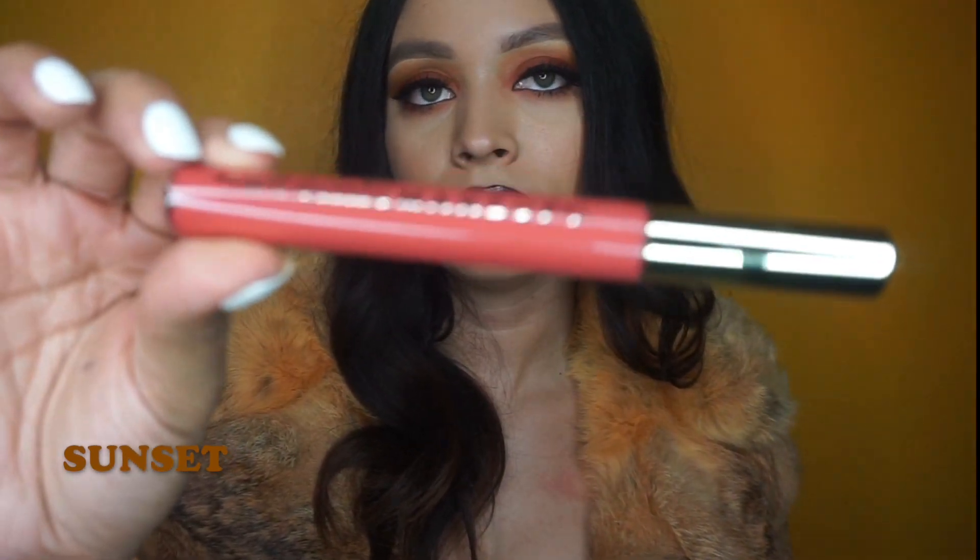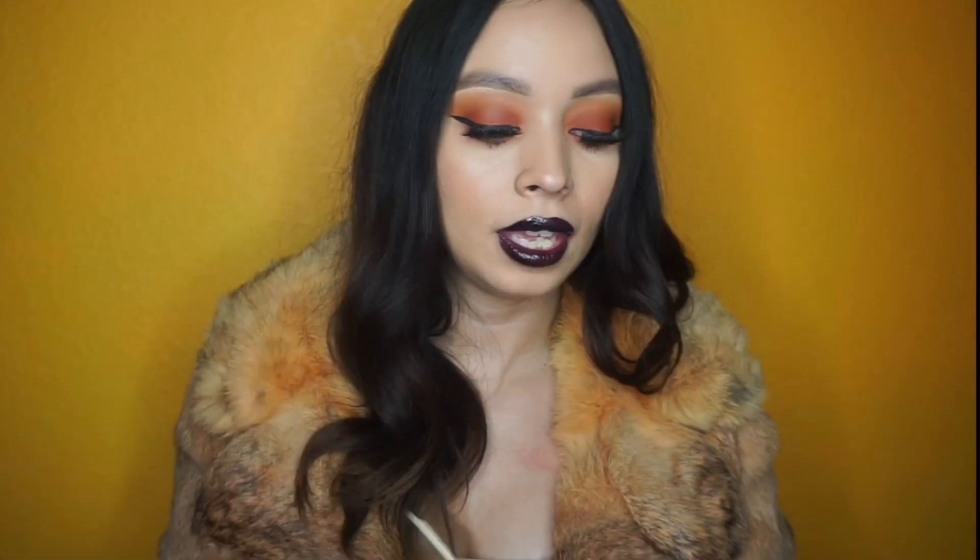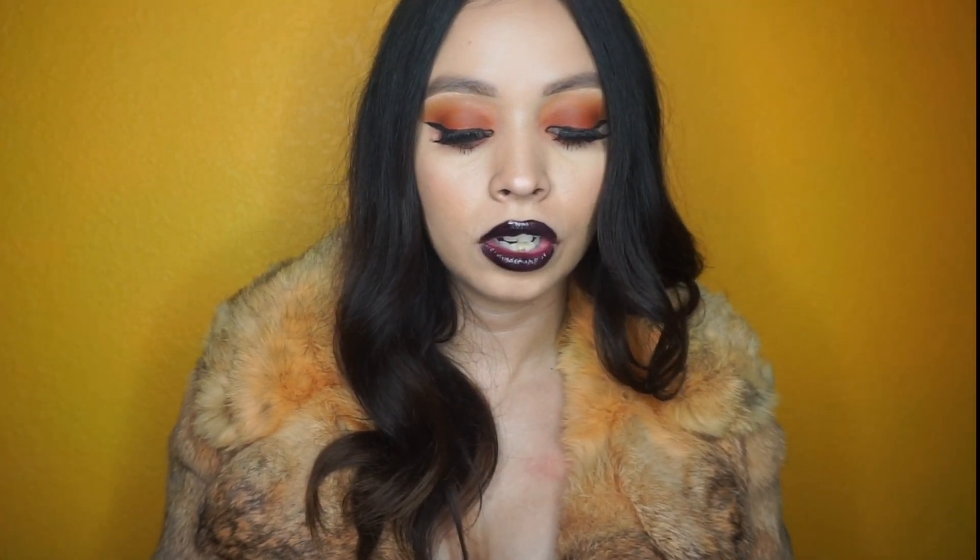Now I'm going to tell you guys what each color is, then show you the swatches, and then I'll go into the lip swatches as well. The first color is this pink — it's like a nice pink. I think it's a perfect transition from summer to fall and it's called Sunset. It's a really pretty pinky-pink.